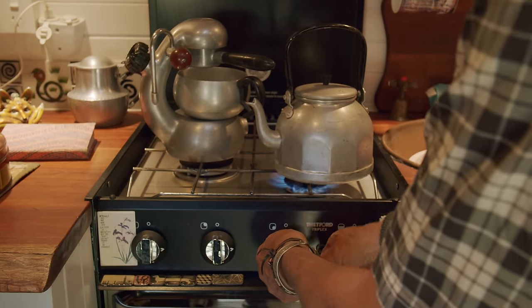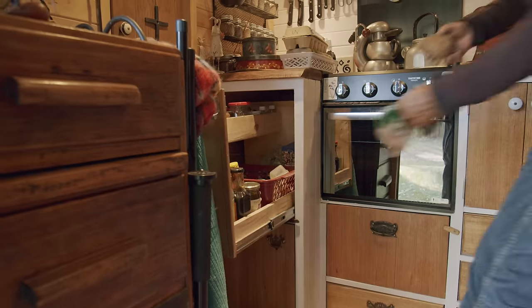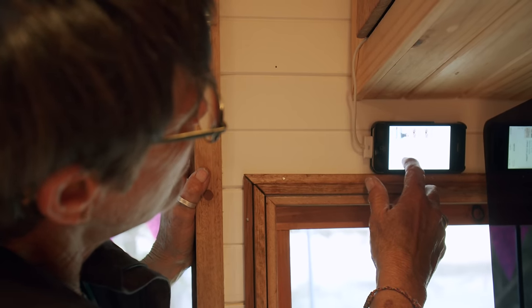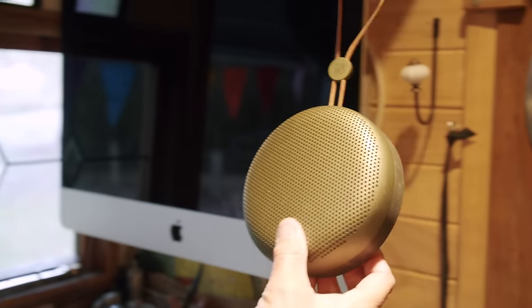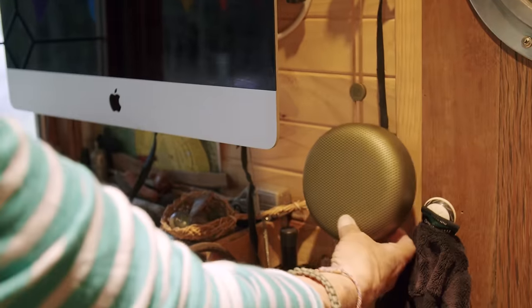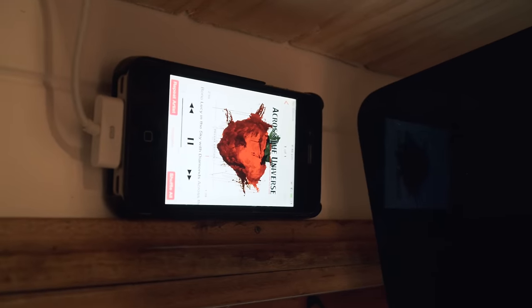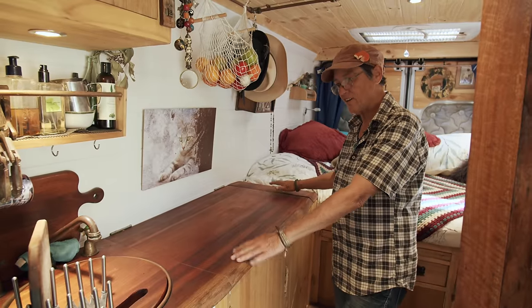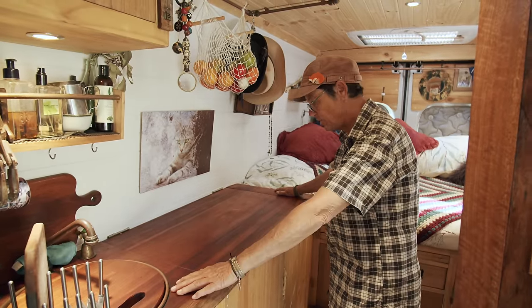To work out what I needed in the van, I wrote down what I did each part of the day from when I woke up, so I made sure I had those things. I had the place to brush my teeth, somewhere to stand up and work on the computer because I like standing up. I just thought about what it was that I did, what I really liked doing, and what I would miss if I didn't have it.